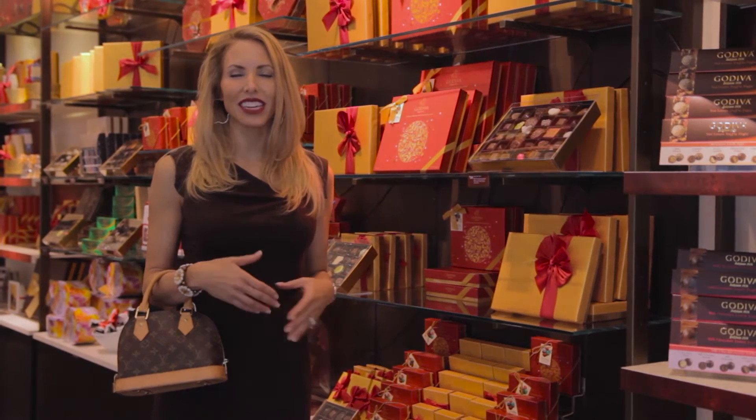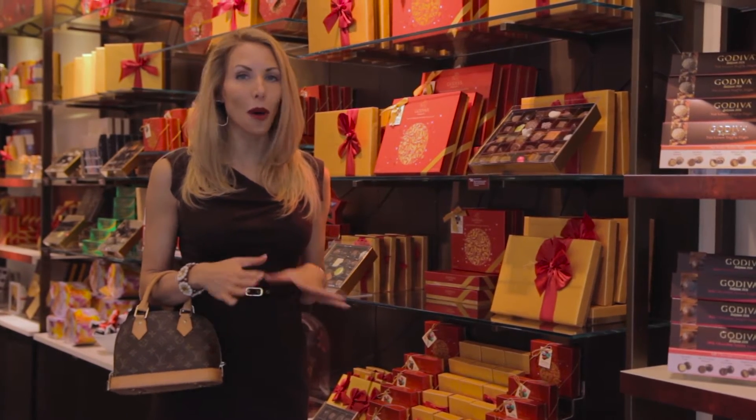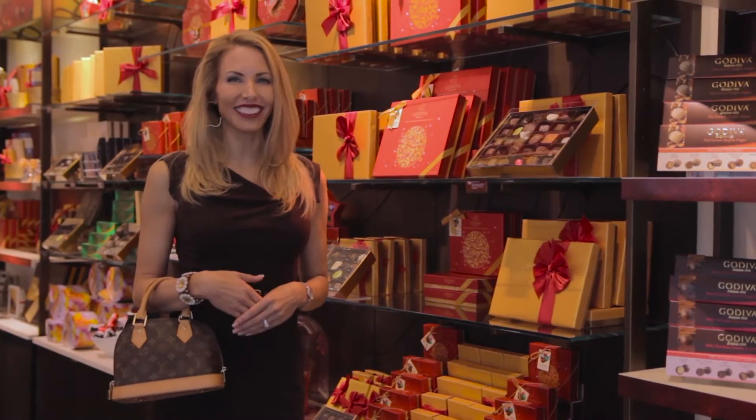Chocolate is always the perfect gift and Godiva does it the best. You're about to see why.